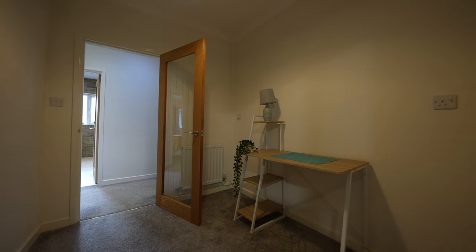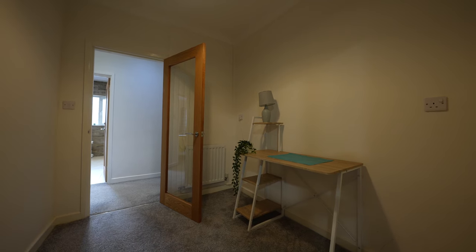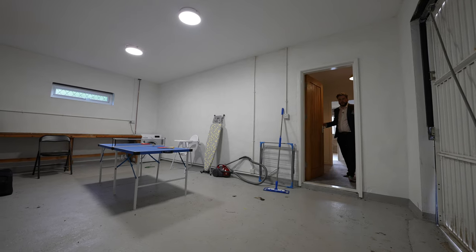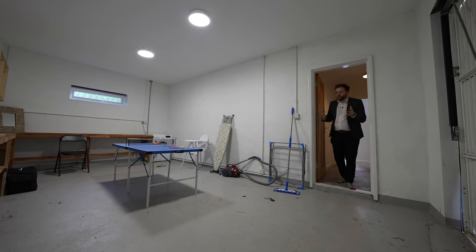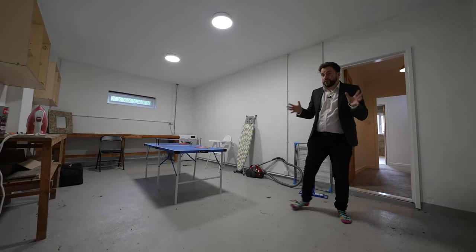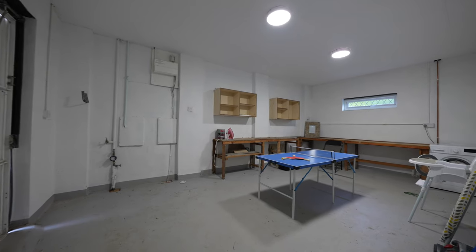In addition to the three bedrooms, you also have this fourth room which could be perfect for a home office. You've also got a spacious garage which has a courtesy door leading off the study, and this room could be converted into further living accommodation.